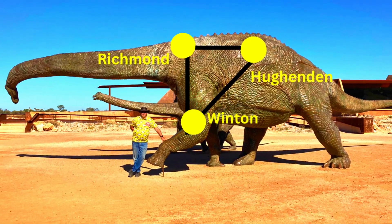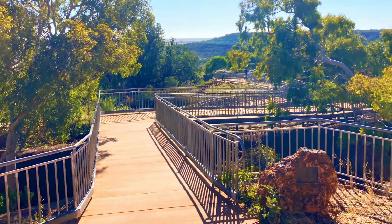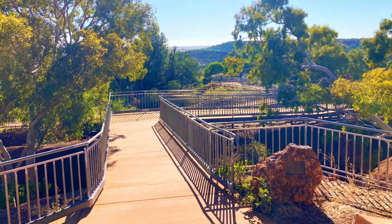Welcome to Wander, Explore, Discover. In today's video we will discover the highlights of Australia's Dinosaur Trail in Outback Queensland.